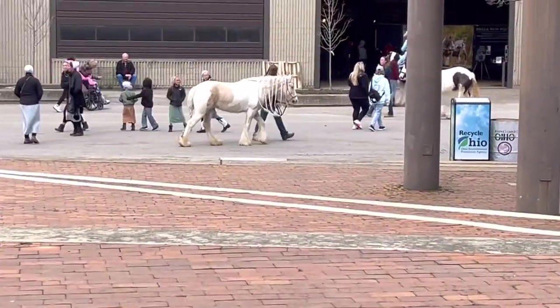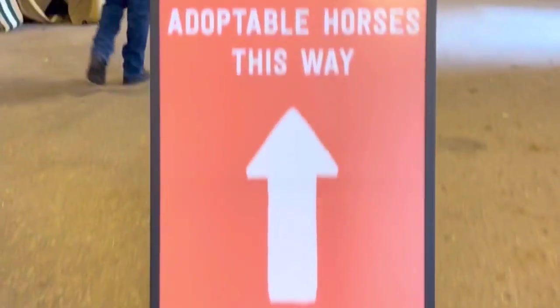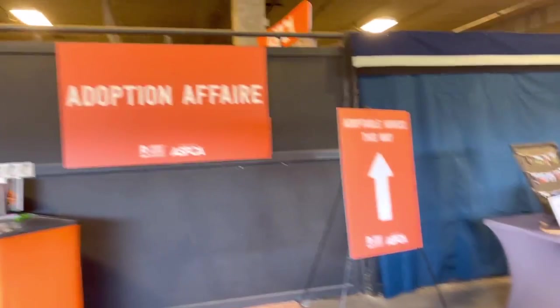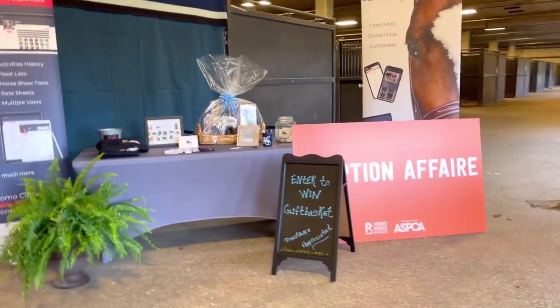Let's go meet some horses! All the shopping was great. I'm heading into the barn where they have all the expo horses and demo horses. They have some for sale and they're also holding an adoption event today for horses. This is a great way to get eyes on the rescue horses and give them a potential to get adopted — I love that.